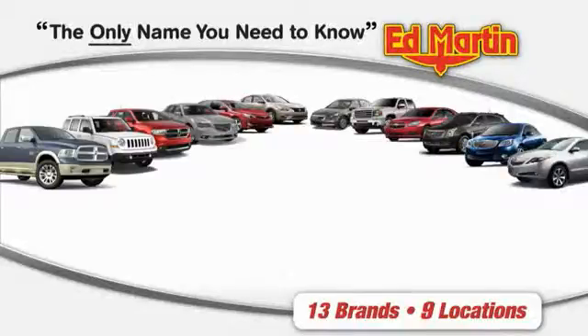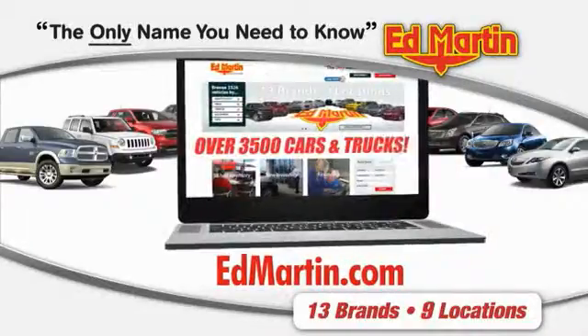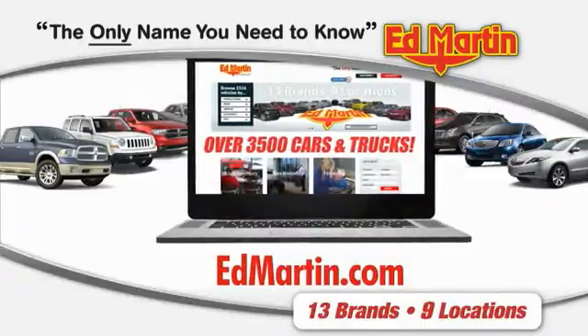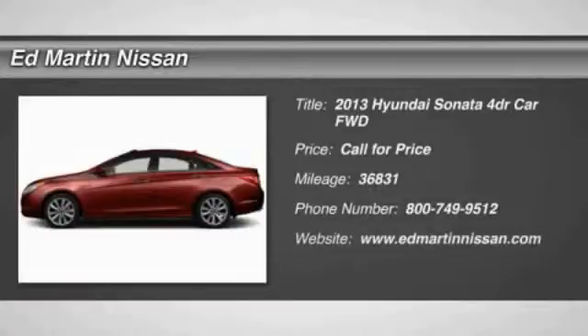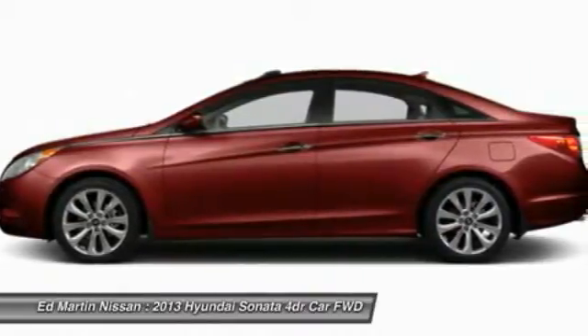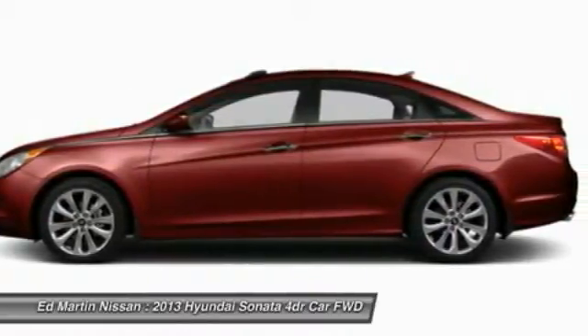Thank you for clicking our video. You can also shop over 3,500 more cars and trucks online at edmartin.com. The 2013 Sonata has a long list of technologically advanced interior features and options that make driving safer, more convenient, and much more fun.